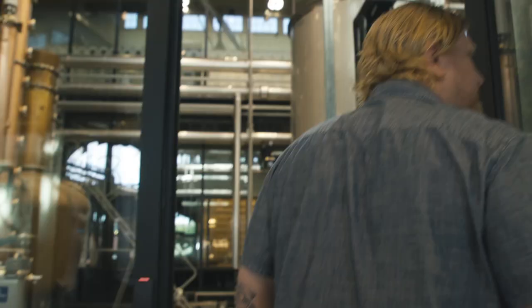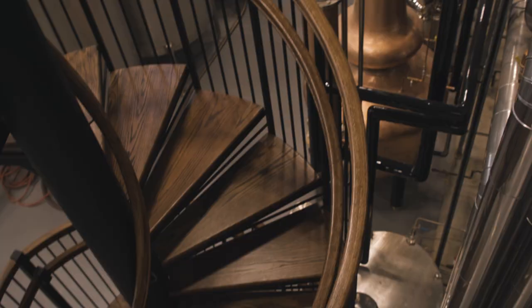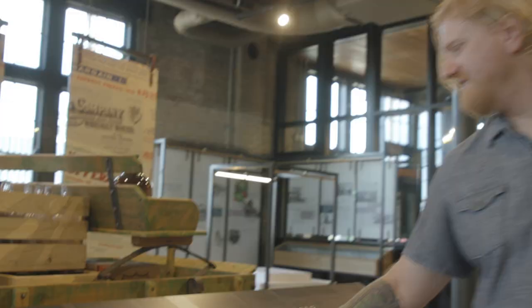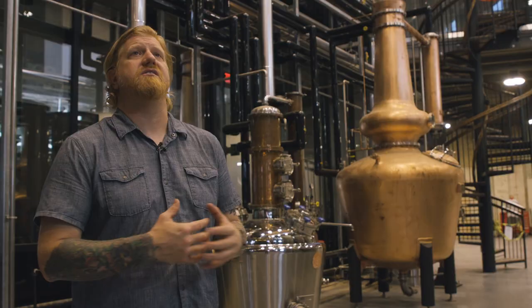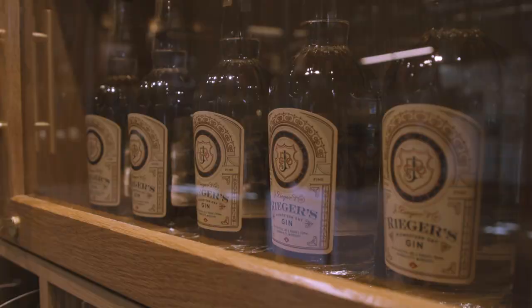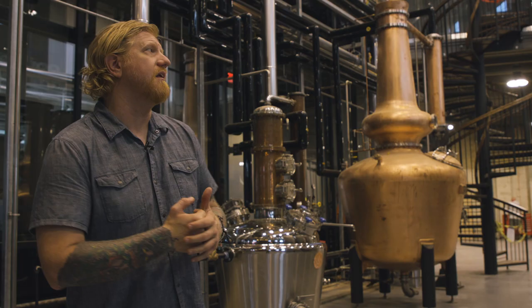Now we're going to the production floor. Right here we're in the very center of the building, and this is where the Heim Brewery would have been doing all of their bottling back in the early 1900s, then shipping the bottles right out the front north dock onto refrigerated rail cars shipped around the country. This is where we distill bourbon and rye on a daily basis — we make our gin, vodka, the Kansas City whiskey, etc. We've expanded significantly from our original setup in the warehouse next door.